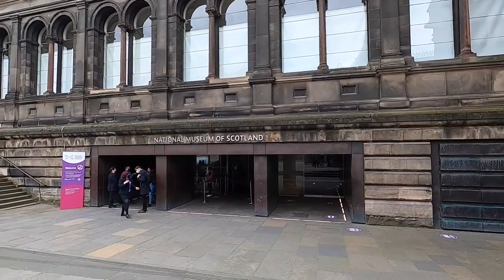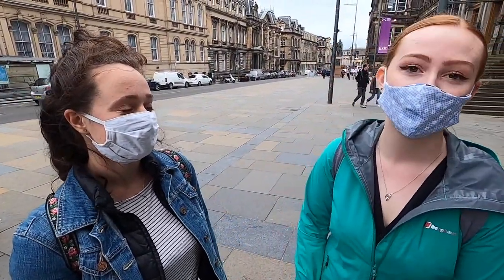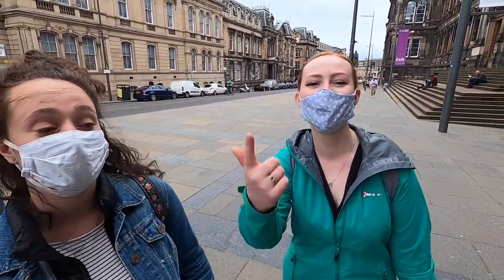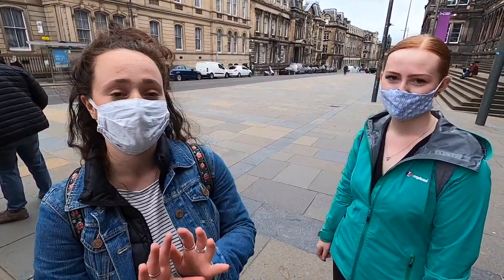Next to Greyfriars Bobby you have the National Museum of Scotland, which has a stone inside — and apparently the other half of that stone is at Katrin's granny and papa's house. It's also got a great view from the rooftop and a great café. It's just a fun place to walk around even if you don't like the attractions.